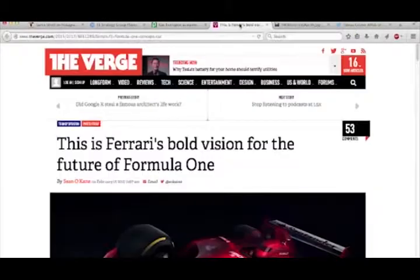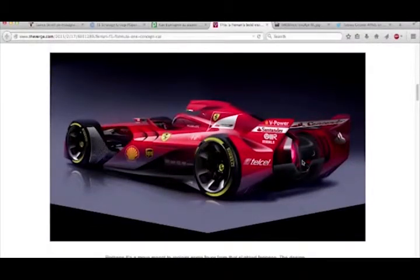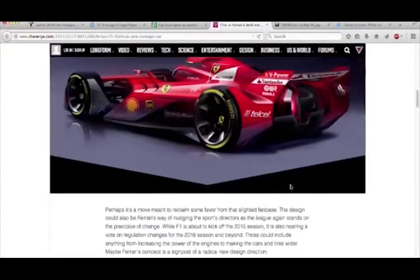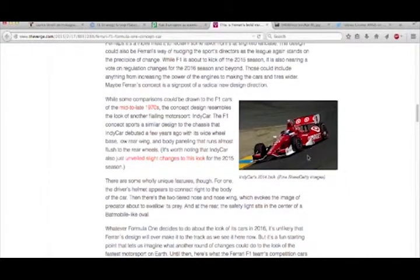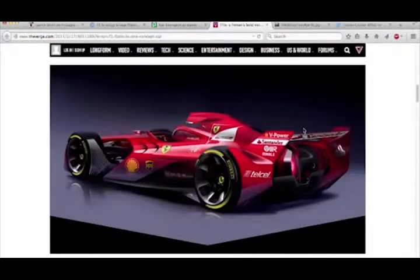If you go back to the Ferrari and scroll down, you can see the other angle of it - it's very similar to what IndyCar's already been doing. Aerodynamically it works a lot better, and safety-wise it works a lot better too, because you can't have these cars touch each other and flip over like what happened to Webber a few years ago.